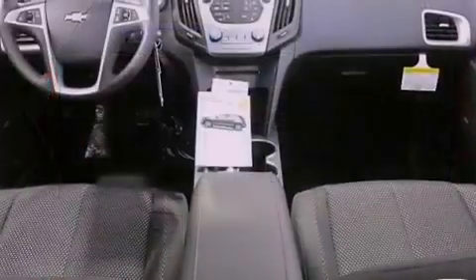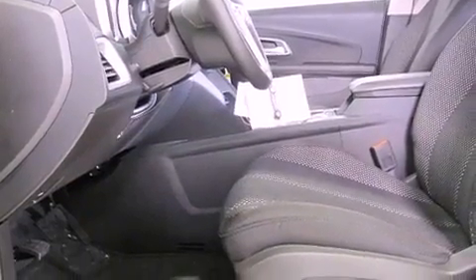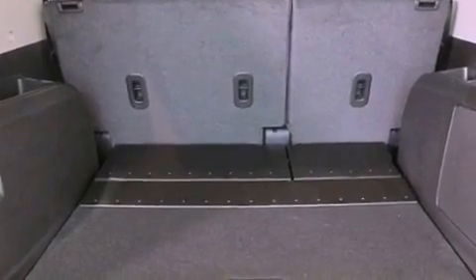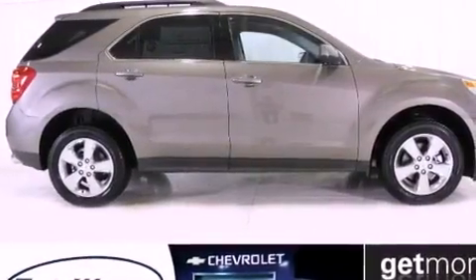The following features are also included: air conditioning with automatic climate control, cruise control, steering wheel mounted controls, an illuminated passenger side vanity mirror, an engine immobilizer theft deterrent system, tinted glass, an anti-lock braking system, a passenger side airbag, a keyless entry system, and an auxiliary power outlet.